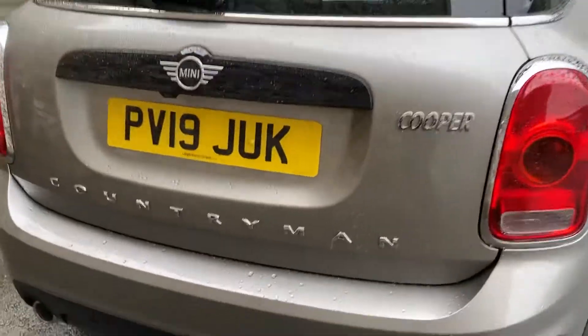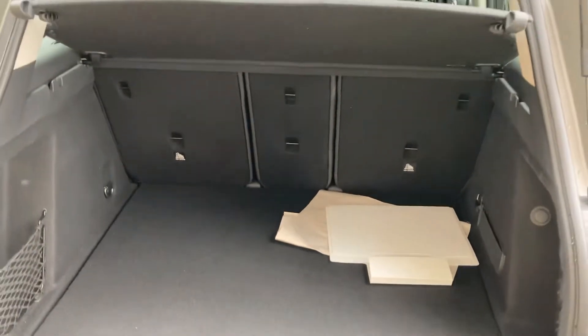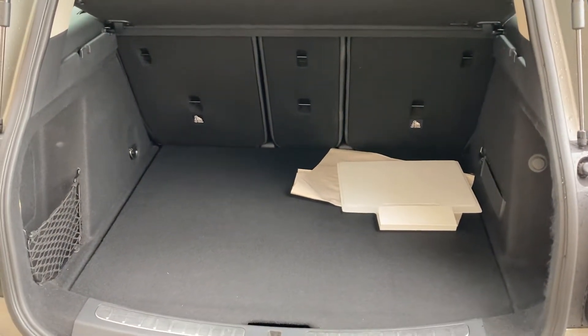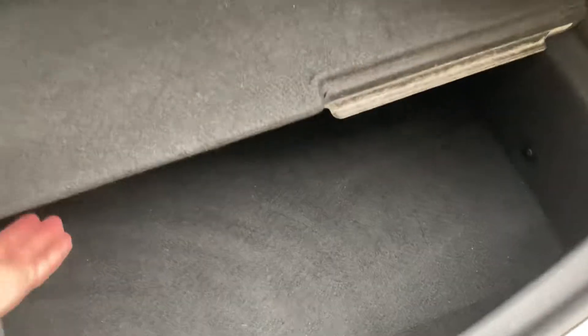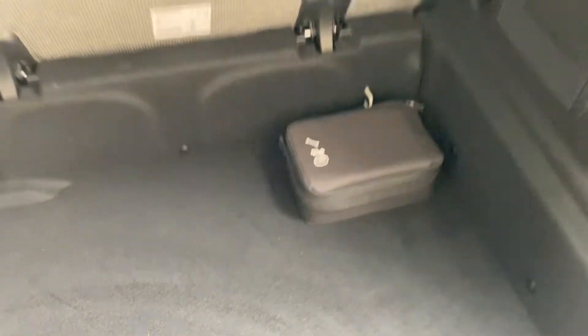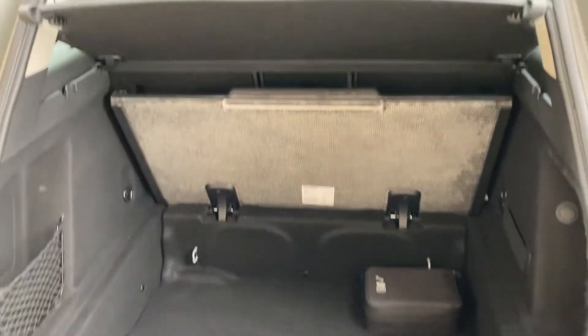Coming around the back, you've got the Cooper badge and the big Countryman badge across the back. Big boot on these Countrymans — it's a very versatile car. If you need more space you've got the 40/20/40 split rear seats, and if you need even more there's extra space underneath the boot floor, or you can open the boot floor up and leave it as one.